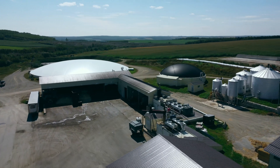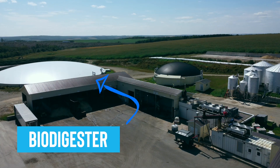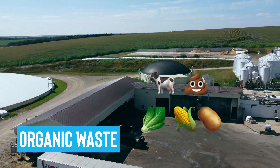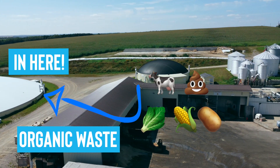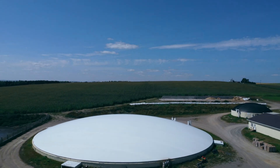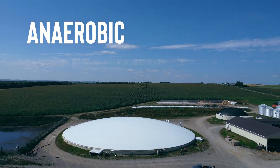First, if we're looking at a biodigester, we have to add organic waste like food scraps or animal manure. Inside of the biodigester, bacteria and microbes break down the waste through a process that we call anaerobic digestion.